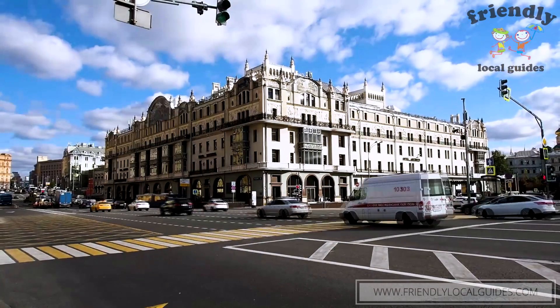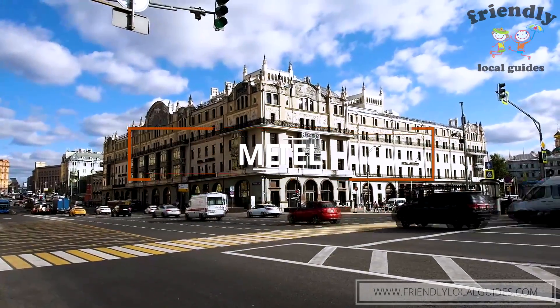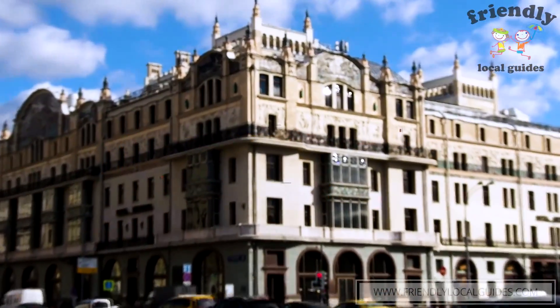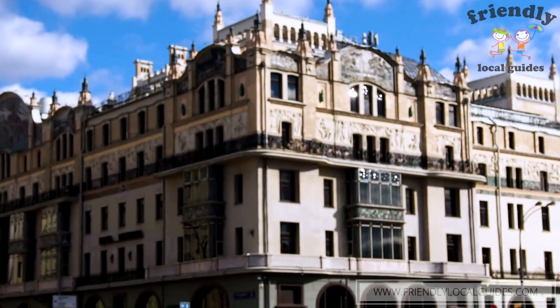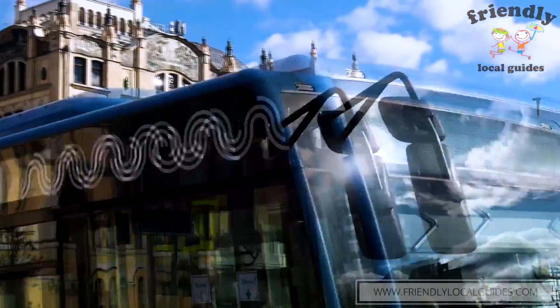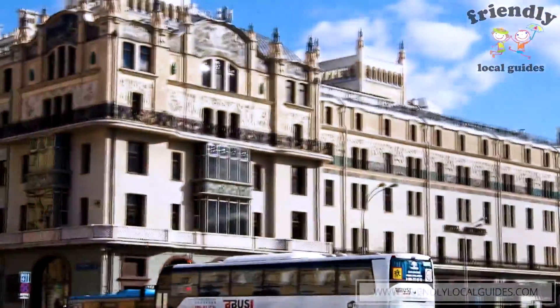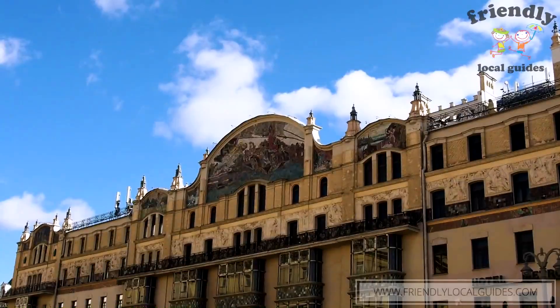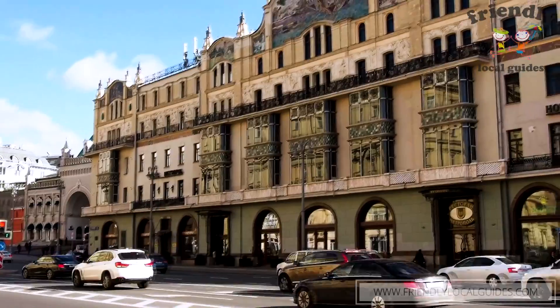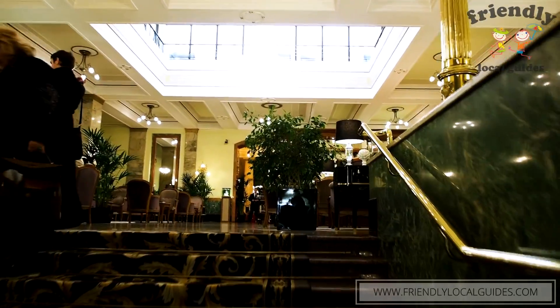To finish with the central area, we are going to mention the Metropole. The Metropole is hugely decorated with mosaics made by Vrubel, a famous Russian artist. He is famous for his lilac paintings, stained glasses, and for going a little crazy at the end of his life.